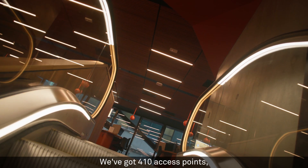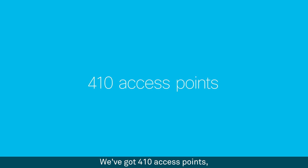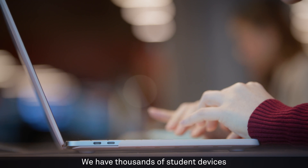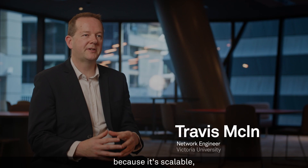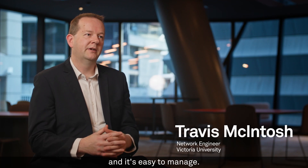This is a very complex building. We've got 410 access points, 250 switches, and thousands of student devices coming through the campus. We decided to go with an SDA deployment because it's scalable, it's secure, and it's easy to manage.